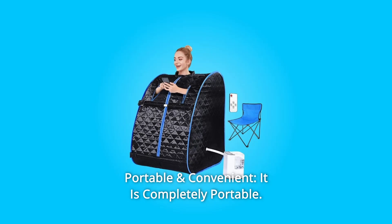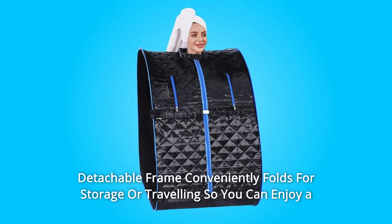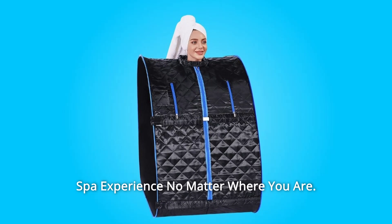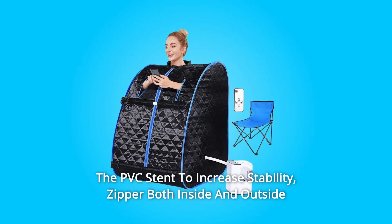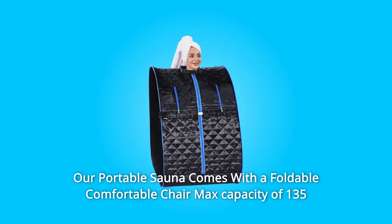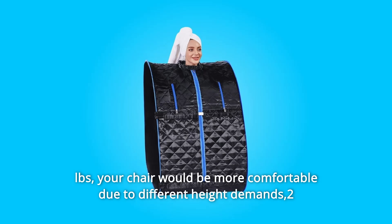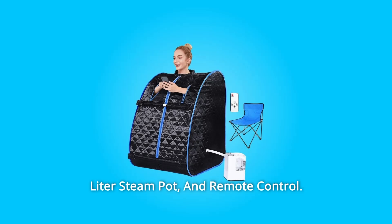Number 6: Portable and Convenient. It is completely portable. The detachable frame conveniently folds for storage or traveling so you can enjoy a spa experience no matter where you are. PVC stent increases stability. Zipper available both inside and outside for convenience. Our portable sauna comes with a foldable comfortable chair with a max capacity of 135 pounds, a 2-liter steam pot, and remote control.